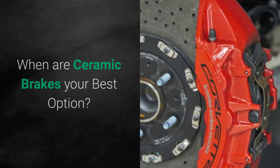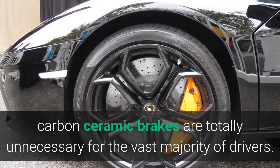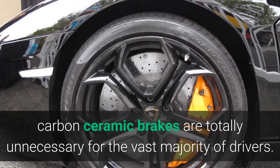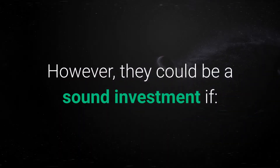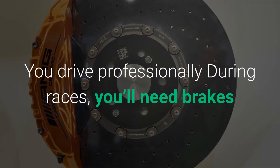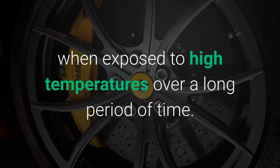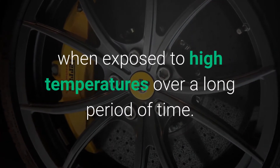When are ceramic brakes your best option? Exciting as they are, carbon ceramic brakes are totally unnecessary for the vast majority of drivers. However, they could be a sound investment if you drive professionally. During races, you'll need brakes that you can depend on, which won't warp or fade when exposed to high temperatures over a long period of time.